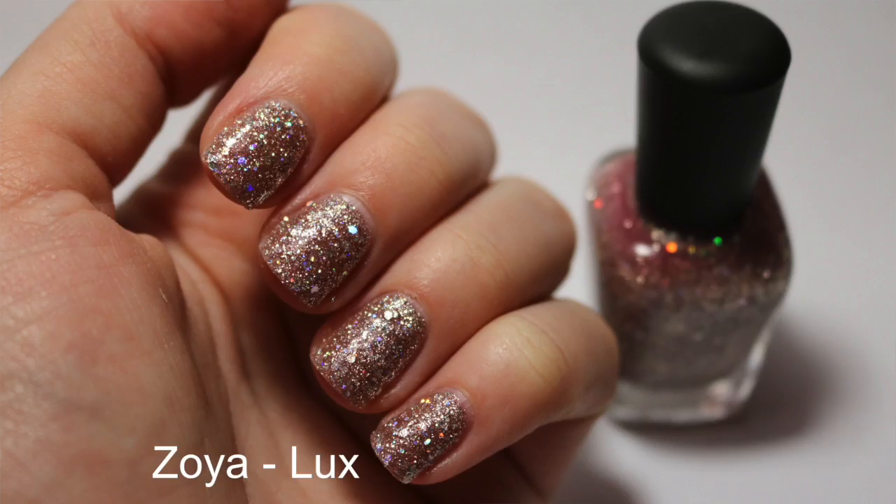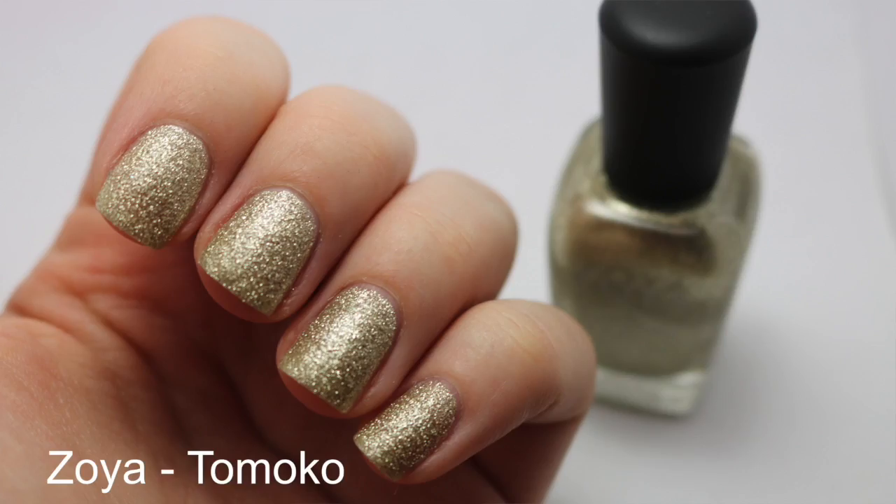This one is Zoya's Luxe. I think this one is a pinkier version of Zoya's Cosmo — it looks so good, I love this. And the last one from my Zoya.com order is Zoya's Tomoko. I picked this one up because I was watching Just Face 90's video, and she really liked it, so I looked up more swatches online and knew I was going to pick it up.